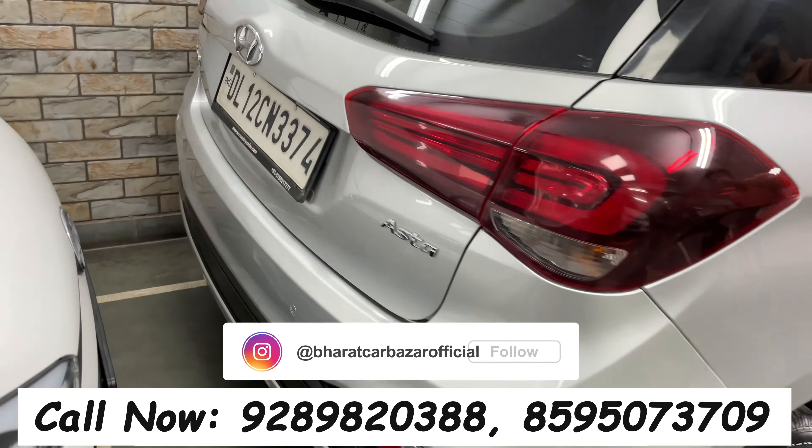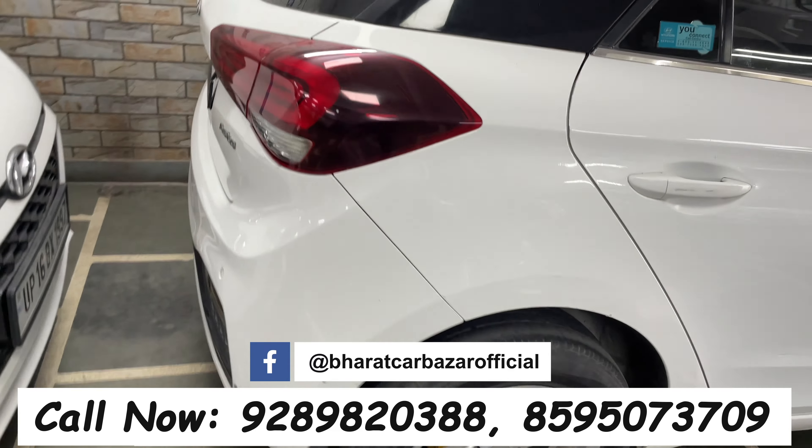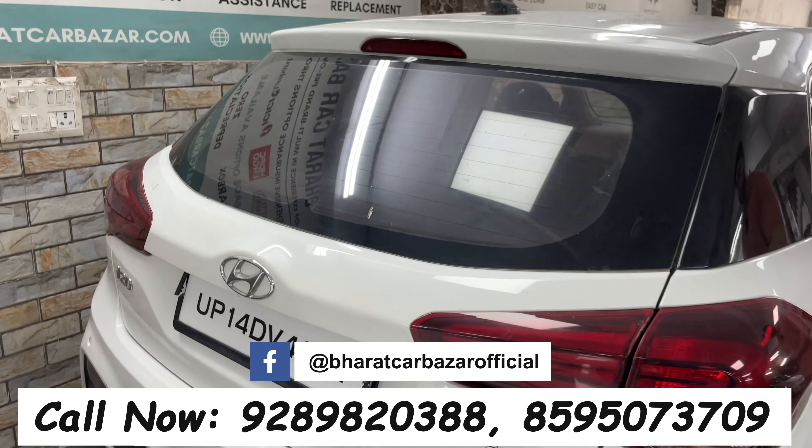We have 4-5 i20s, 2018 models, at 16,000 Rs. New shape i20 in white color, sports model — I'll show you the diesel. I'll show you the whole car, including the 6 months' warranty and non-accident return. You'll get a guarantee.